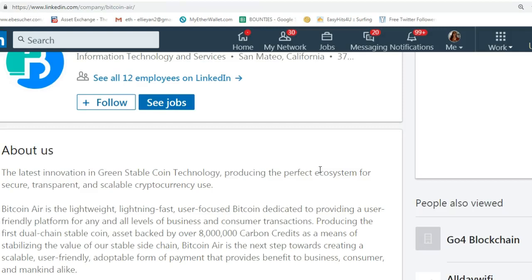Bitcoin Air is the next step towards creating a scalable, user-friendly, adoptable form of payment that provides benefit to business, consumer, and mankind alike. We all know that Bitcoin by itself is old-fashioned, slow, and with a lot of bugs.